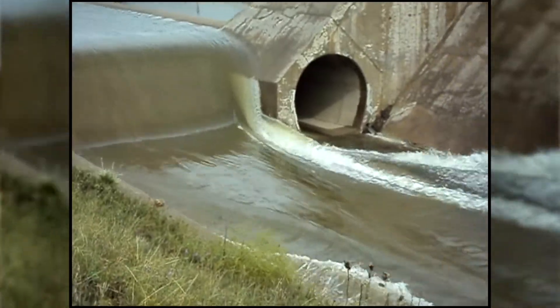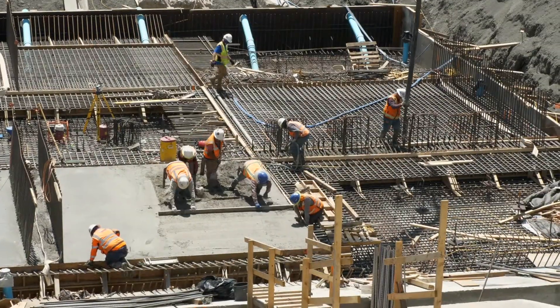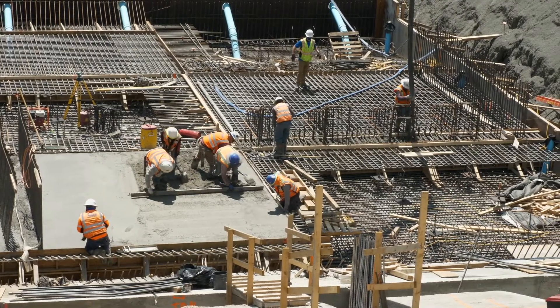The previous spillway lasted almost 90 years. It was incredibly good quality concrete. It's just that the design of the spillway — it not being reinforced or having an adequate underdrain system — resulted in presenting a risk.